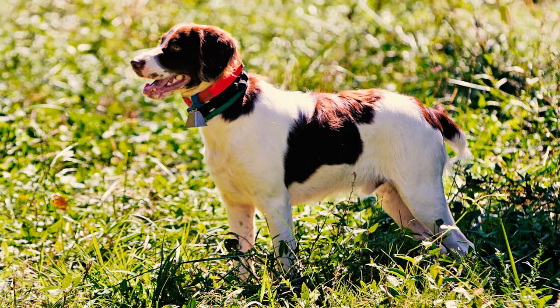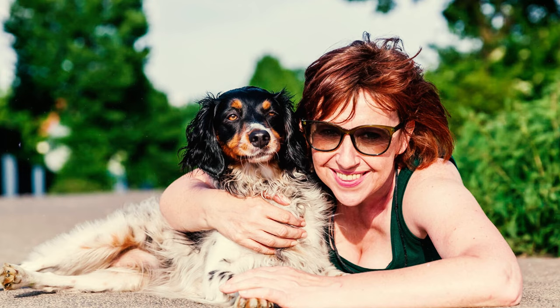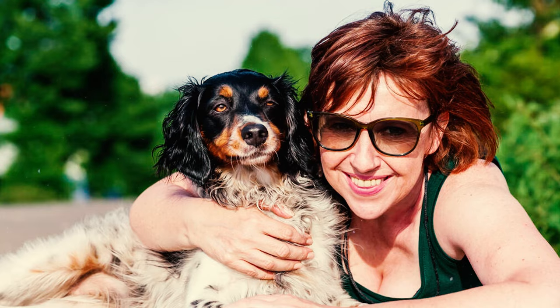Number 10: This breed is affectionately known as Velcro dogs because they have a strong inclination to stay close to their loved ones, whether indoors or outdoors. They especially follow one particular person everywhere, so if you happen to be that one person, don't anticipate much privacy — not even in the bathroom.